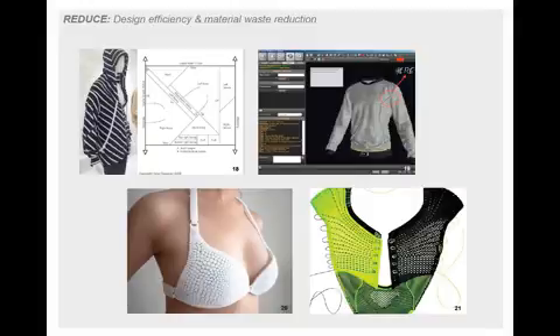Right next to it we can see the Nike Flyknit technology for footwear, and this reduces waste through the one-piece knitted upper construction you can see on the image. This is knitted in one piece and there will be no waste left over. Similar knit technologies are also used for clothing and textiles as well.